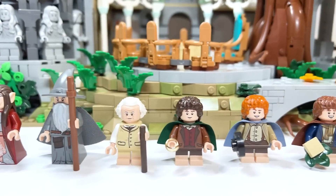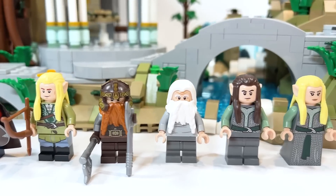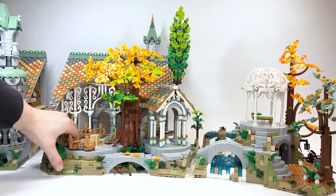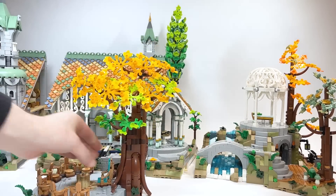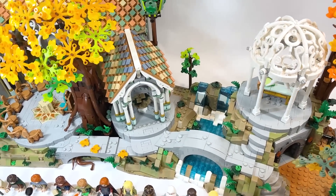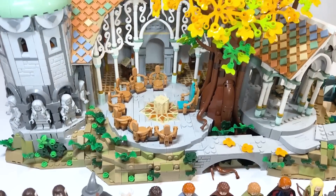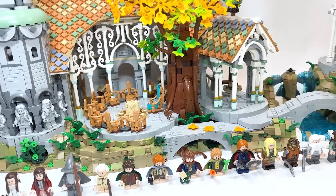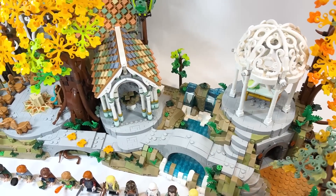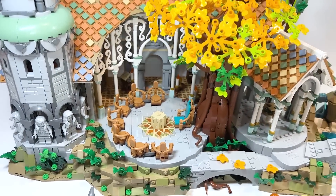There's a total of 15 minifigures in this set, not including the statues that are also included throughout. The build is actually able to be separated into three separate sections, and in the different sections, there are also different spots that you can remove. This is the largest set in my collection and it is worth every single penny. If you want to hop around to the different sections, there are three sections, so you can find that down below in different chapters.